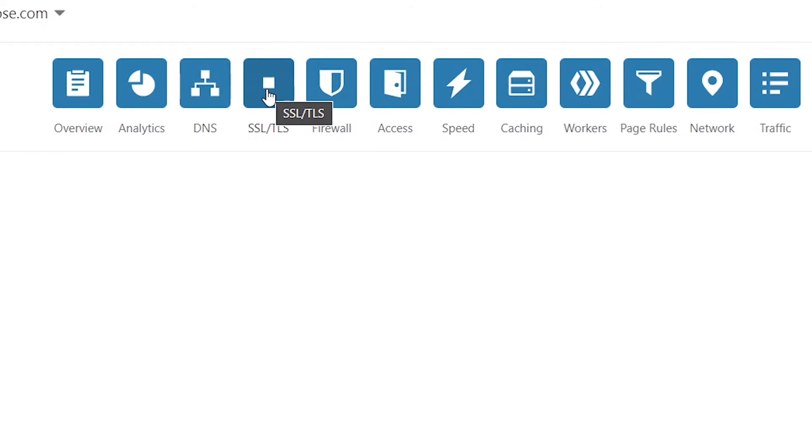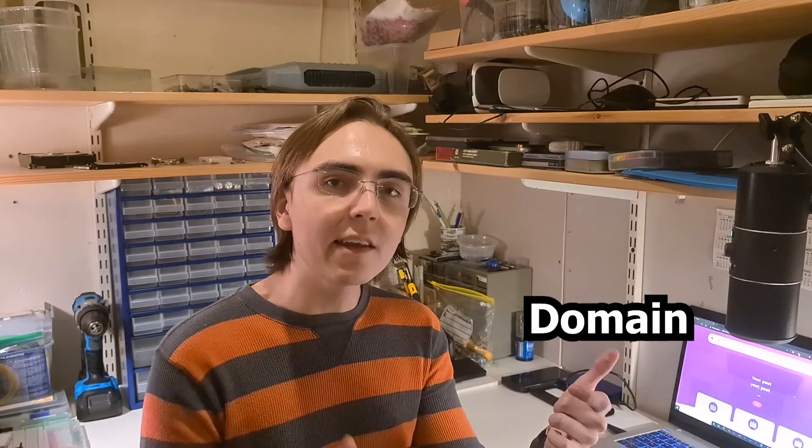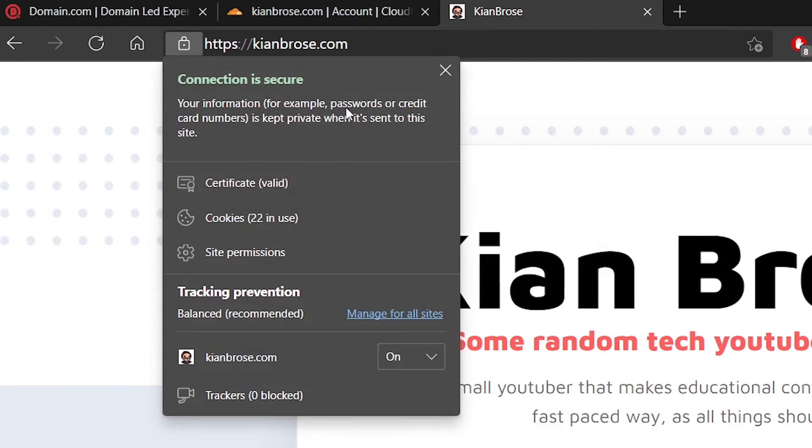To fix this, go back to Cloudflare, go to the SSL/TLS tab, and tick the flexible option. This will install an SSL certificate between the domain and Cloudflare, so you don't actually have to change any configuration on the web server itself. A quick reload will show that the website now has an SSL certificate. My name is Kian, and thank you for watching!